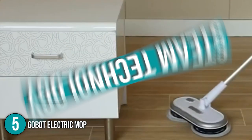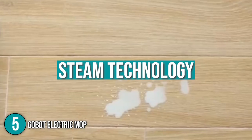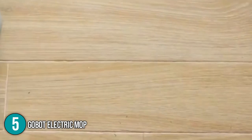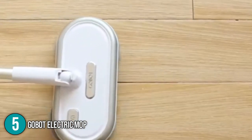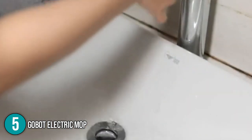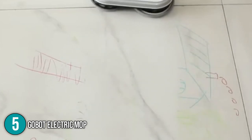Lastly, the team likes to note that the GOBOT Mop uses steam technology, which kills 99.9% of germs and bacteria. While this mop is multifunctional, its greatest selling point is its lightweight design and ease of use, which makes it perfect for seniors or elderly individuals. With this, the GOBOT Electric Mop is the prime choice to start our top 5 list of the best electric mops available in the market.